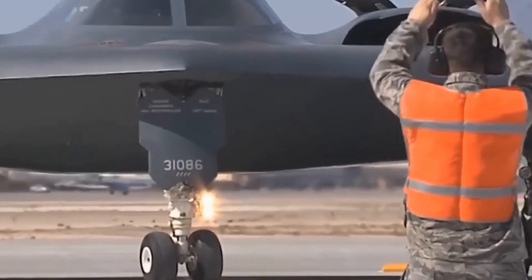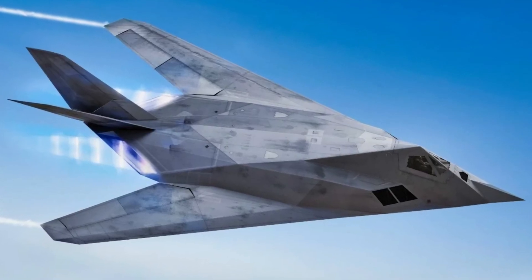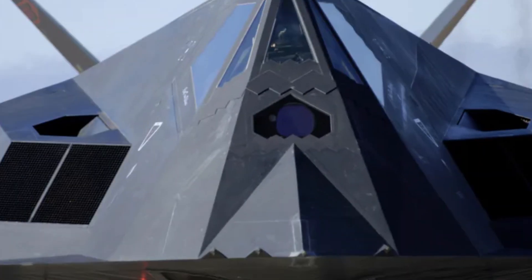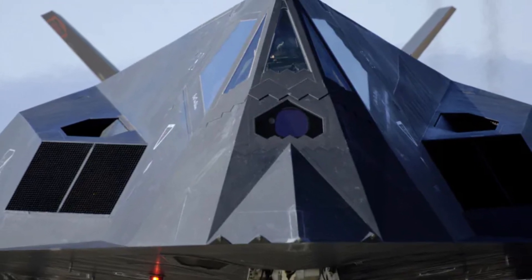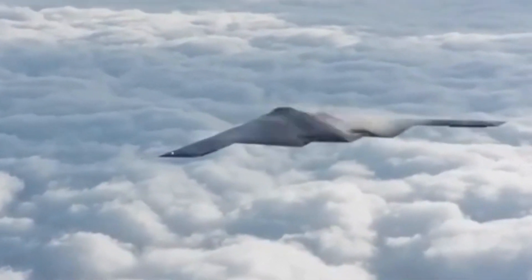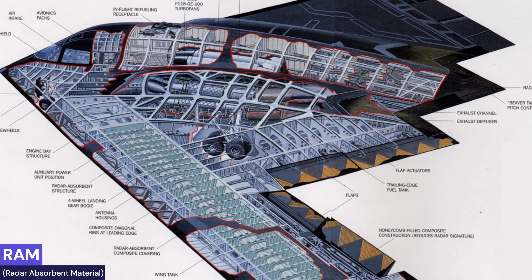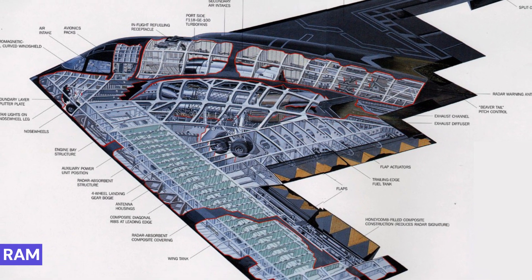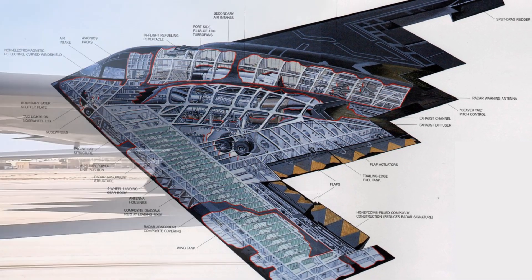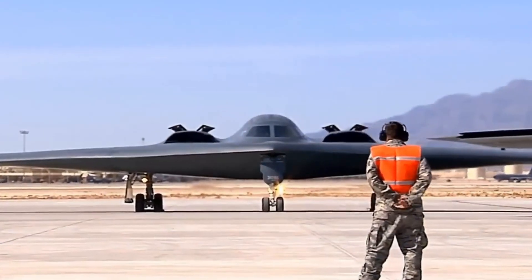The design of the B-2 Spirit was influenced by earlier stealth technology developed for the F-117 Nighthawk. The lessons learned from the Nighthawk were applied and expanded upon in the B-2. The flying wing design not only reduces radar visibility but also improves aerodynamics, allowing the B-2 to fly at high altitudes and over long distances without refueling. The radar-absorbent materials, known as RAM (radar-absorbent material), absorb radar waves rather than reflecting them, significantly reducing the aircraft's detectability. The exact composition of RAM is still classified, adding to the B-2's mystique.